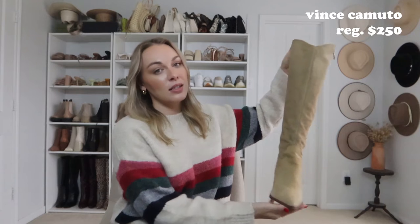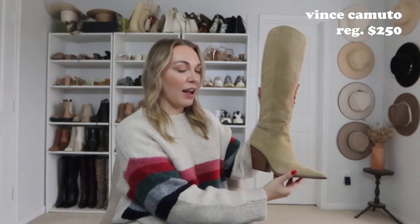Jumping right into it, let's start with these Vince Camuto ones. I just shared these with you guys on TikTok and Instagram. They were on sale for like $90 when they're originally $250, which was an amazing deal. I bought these at the Nordstrom sale. I really like how they have this zipper that goes all the way down — it helps them stand straight up versus bunching. I love the Western feel with the block heel. These are a really good staple boot; you can wear them with shorts, dresses, or jeans tucked in.